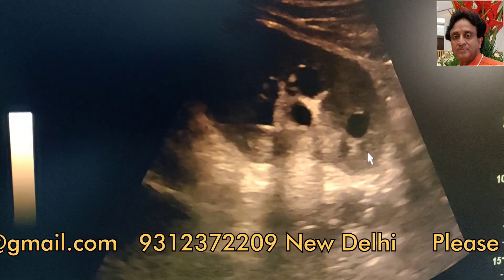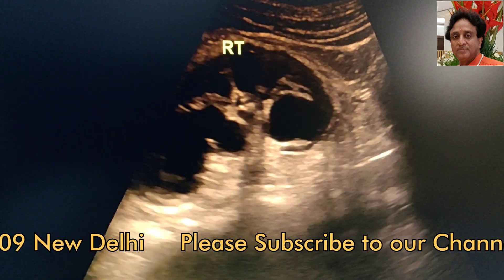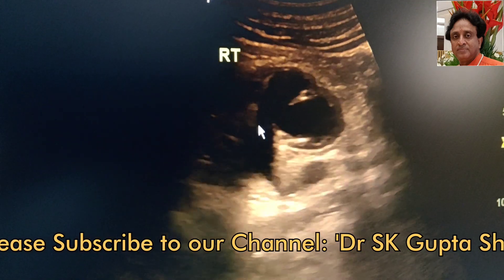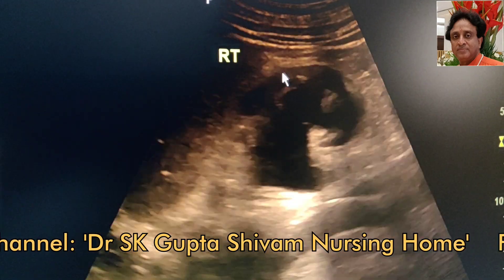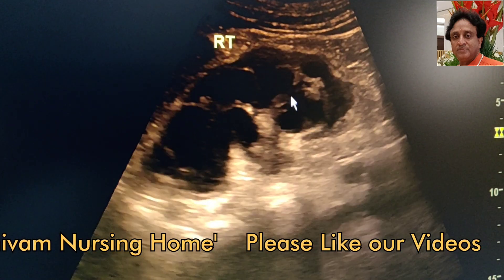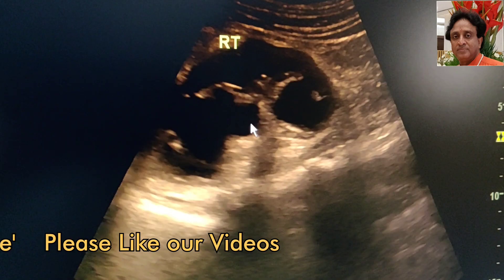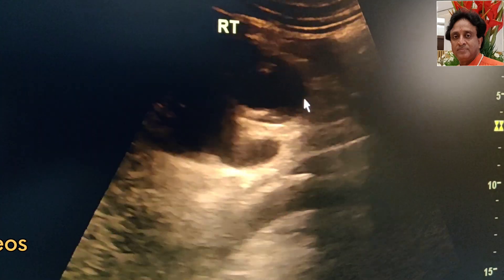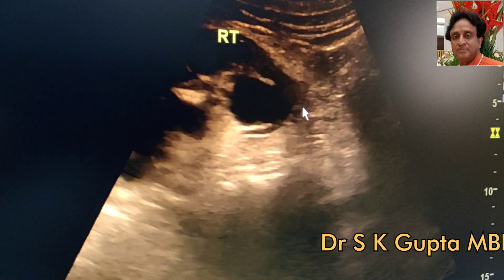We are going to show you another case of very severe hydronephrosis. This is another kidney of the same patient and you can see that there is much more severe hydronephrosis. The renal cortex is very highly thinned out. There is ballooning of the renal calyces and the renal pelvis is grossly dilated, with merging of the renal pelvis with the ballooned out renal calyces. This is called grade 4 or severe hydronephrosis.